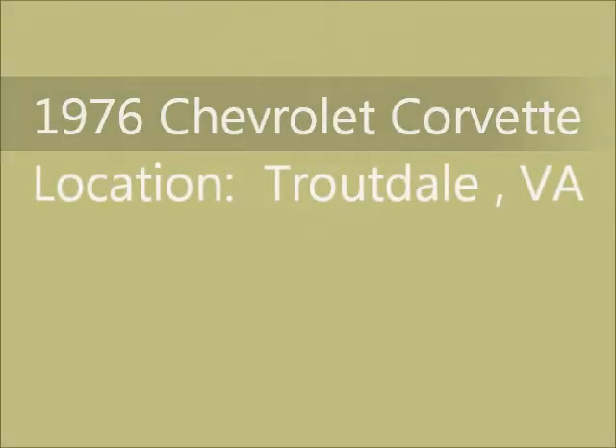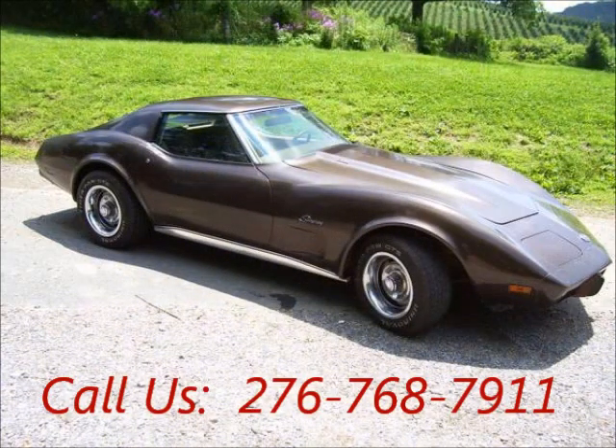Welcome to United Car Exchange. 1976 Chevrolet Corvette, exterior color brown and interior color tan.